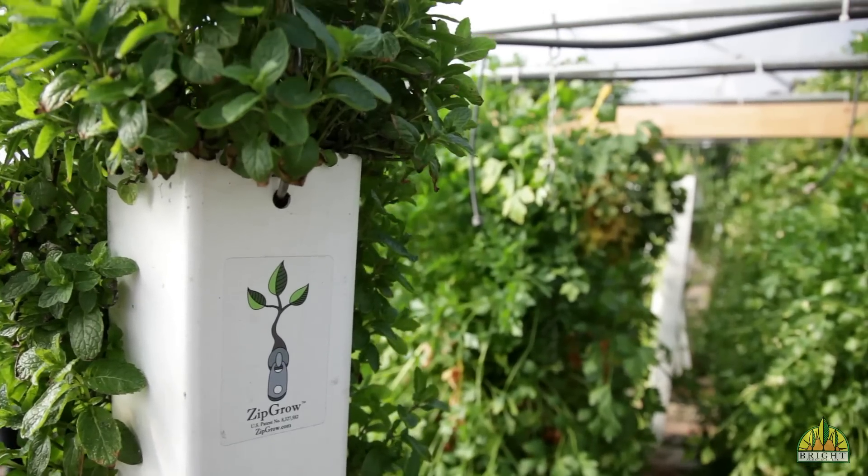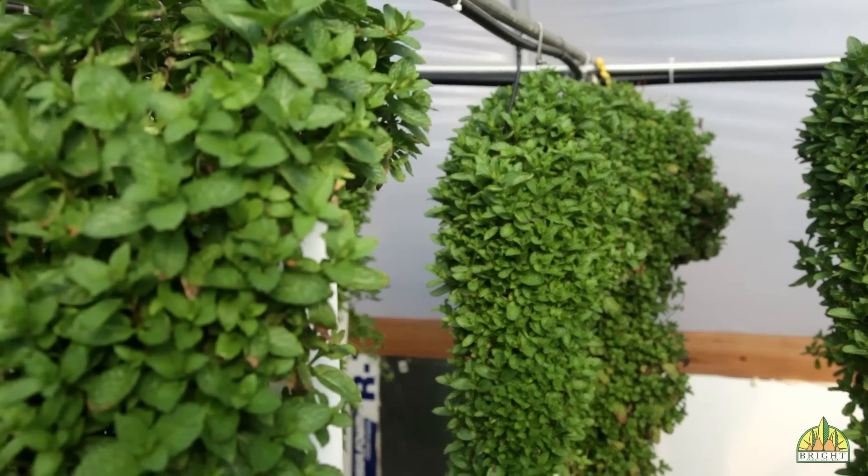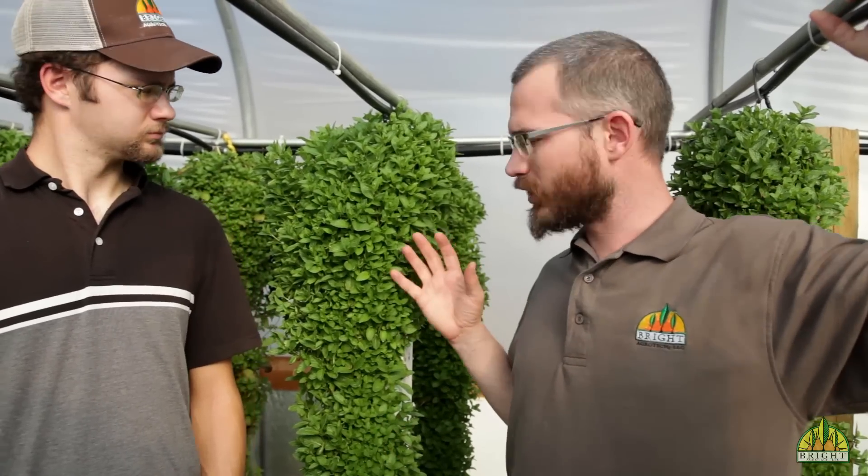We've also done it from root cuttings before. So when towers get overgrown — which they will with mint — they begin to spread the housing and begin to destroy the media. So it's best to take them out and tear out some of that root material. And you can actually put that material right into a brand new tower, plant it directly, and it will send out shoots. You can get plants grown right out of your tower just by putting the root material into a brand new tower.